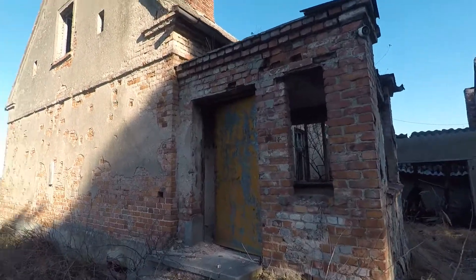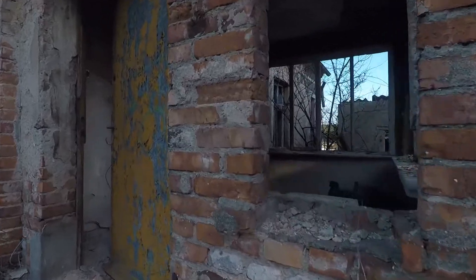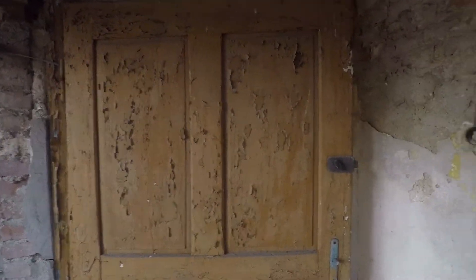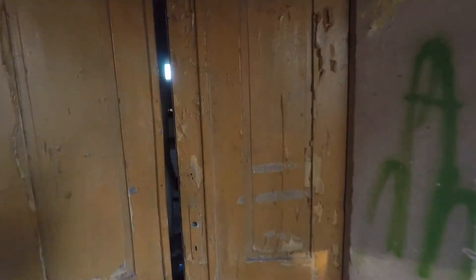Nie ma napisu. Jakiś tam teren prywatny, coś takiego. Zobaczmy. Następnie fajne stare drzwi, ale tu jak je wyjściło. Zobaczcie to — świetne.